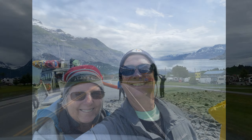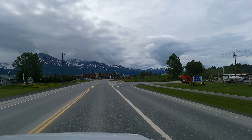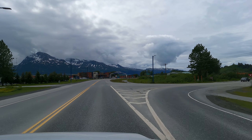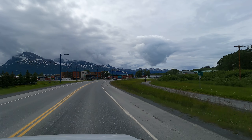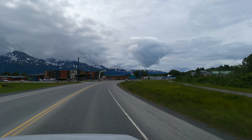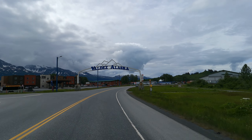This is Bill and Deb North of the Florida Weekend Warriors. We have flown into Anchorage and rented an RV from Great Alaskan Holidays. On this adventure we are heading into Valdez, Alaska. We rented a small 25-foot Class C RV this time because it's so much easier to maneuver in Alaska.